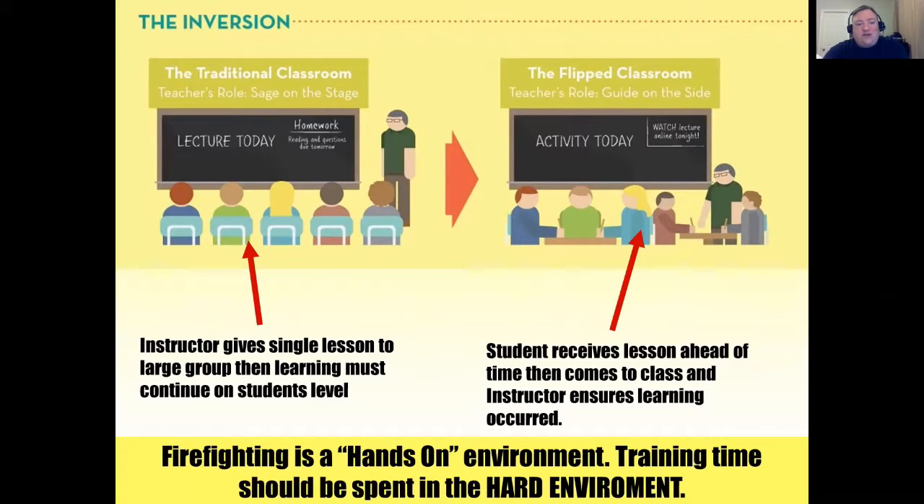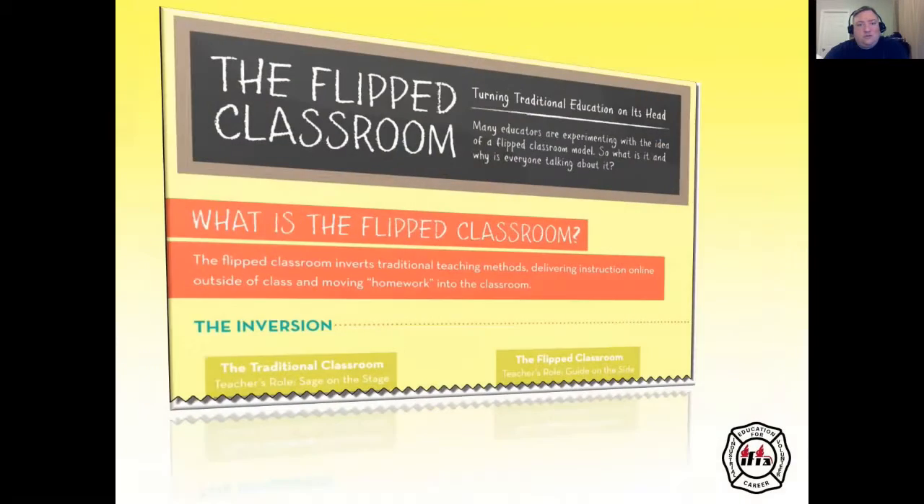Firefighting is a hands-on environment, so training time should be spent in that hard environment. The flipped classroom is an ideology, not a methodology. Many educators are experimenting with the idea, which involves inverting traditional teaching methods, delivering instruction online outside of class, and moving homework into the classroom.